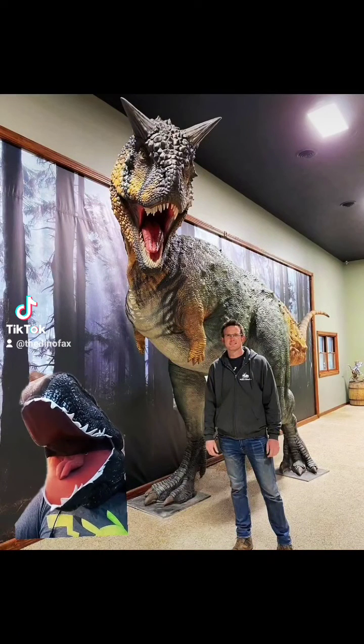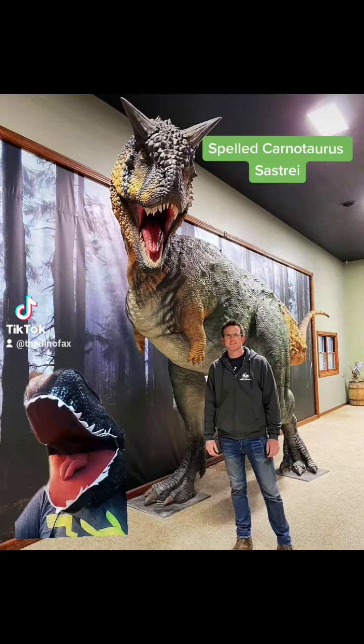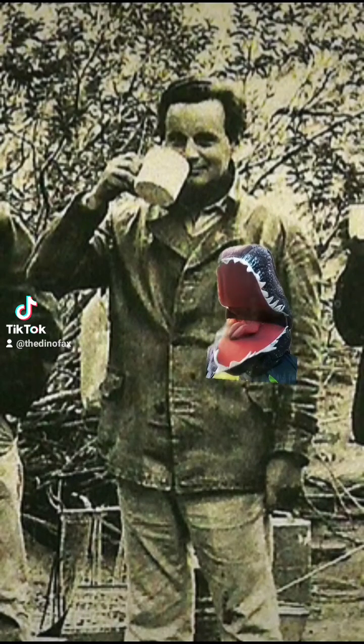Alrighty folks, today we're talking about arguably one of the most famous dinosaurs of all time, this guy here — Carnotaurus sastrei. Carnotaurus was first discovered in 1984 by this gentleman here, Jose Bonaparte.